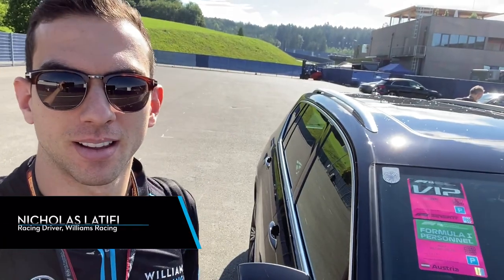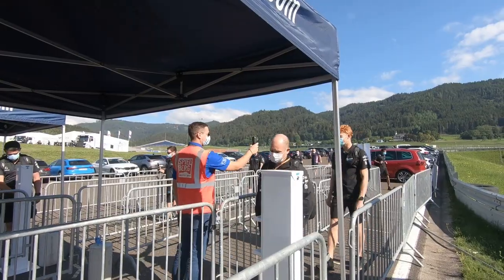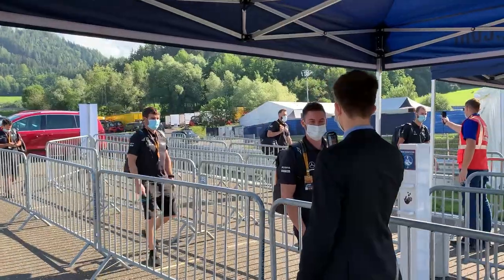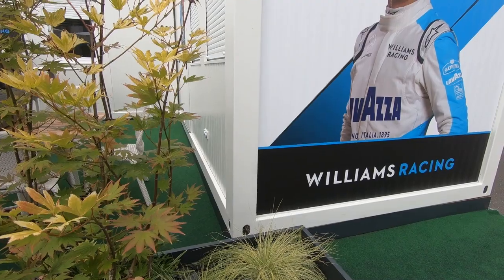We just got to the track. First time I get to make use of the VIP parking pass, which is nice — right next to the paddock entrance. We're going to get our temperature checked, which they're doing now before entering the paddock. When walking through I'll have to put my mask on, so I'll catch up once I'm inside.